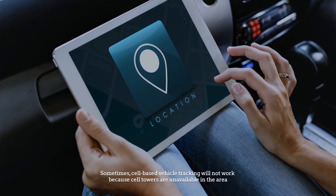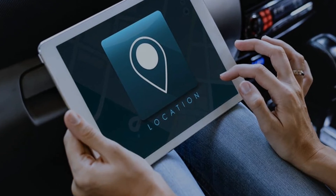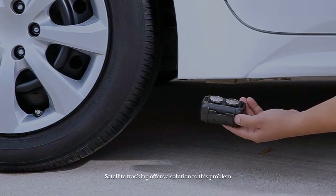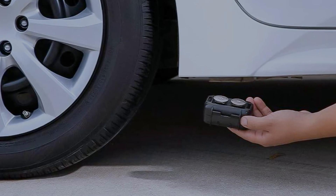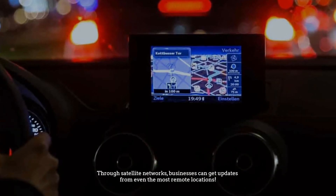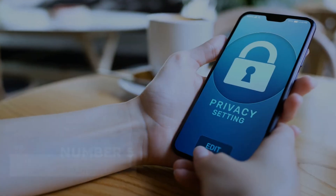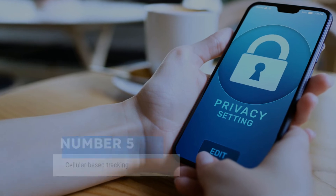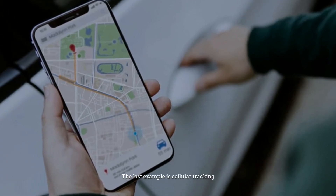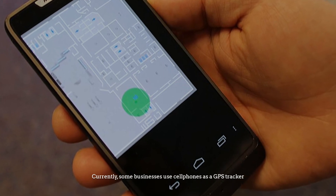Number four: satellite-based GPS vehicle tracking. Sometimes cell-based vehicle tracking will not work because cell towers are unavailable in the area. Satellite tracking offers a solution to this problem — through satellite networks, businesses can get updates from even the most remote locations.